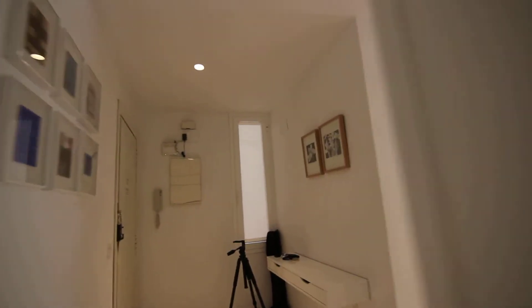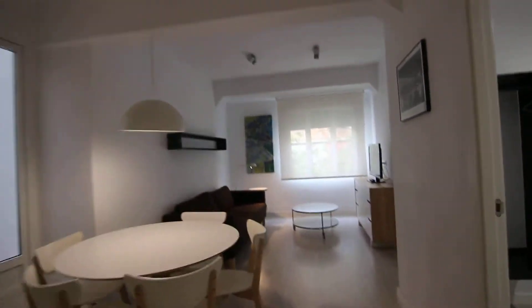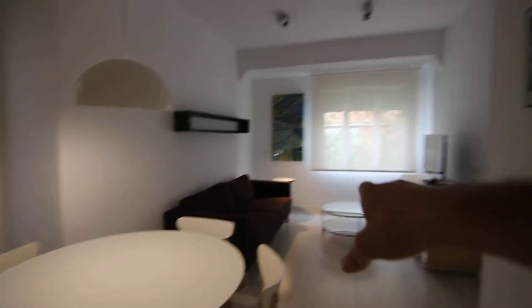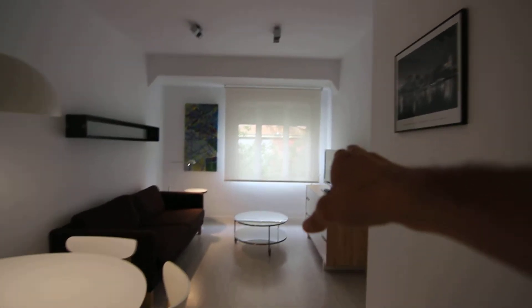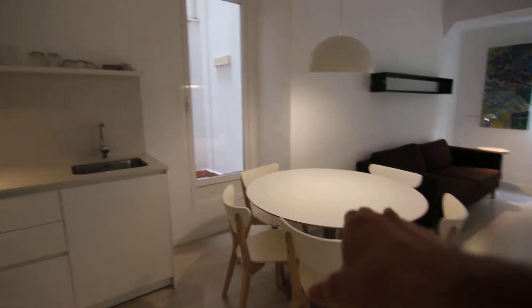Now we're going out. I'm going to show you the living room, which is amazing. It's a very nice living room. It has a huge sofa over there, some drawers with a TV in there, as well as a round table with five chairs, and the kitchen is here on my left.